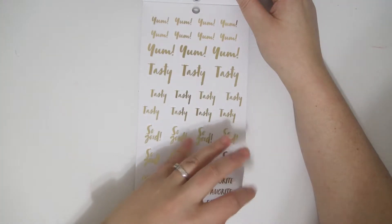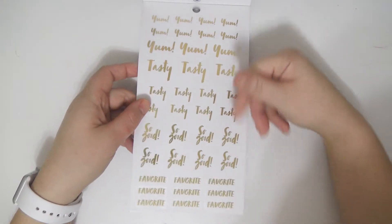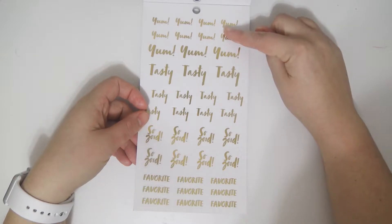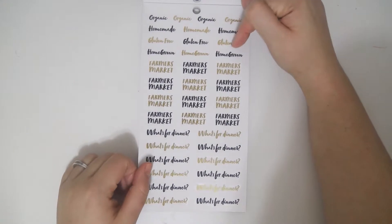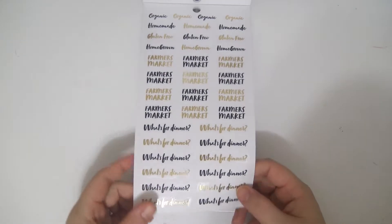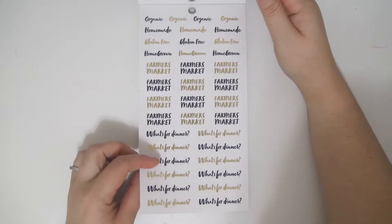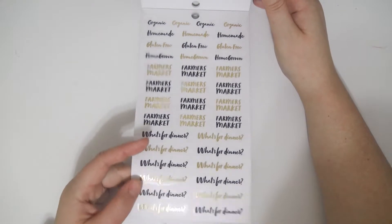Then you get some gold foil scripts: yum, tasty, so good, and favorite. And then these come in a couple different sizes, which is nice. Some more scripts: organic, homemade, gluten-free, homegrown, farmer's markets, and what's for dinner. And you get these ones in gold and black. A lot of these would be really good for recipe planning or to use in your fitness planner or whatever.